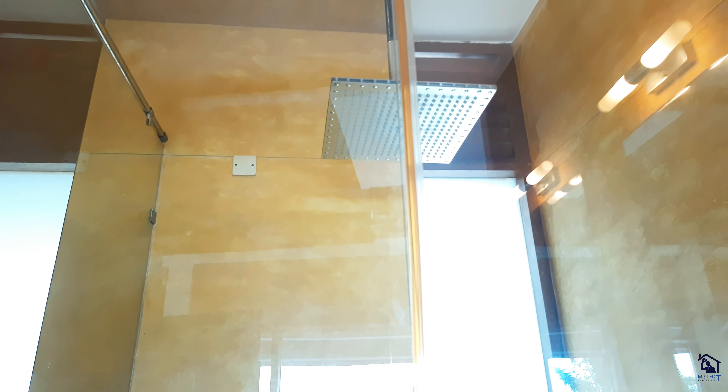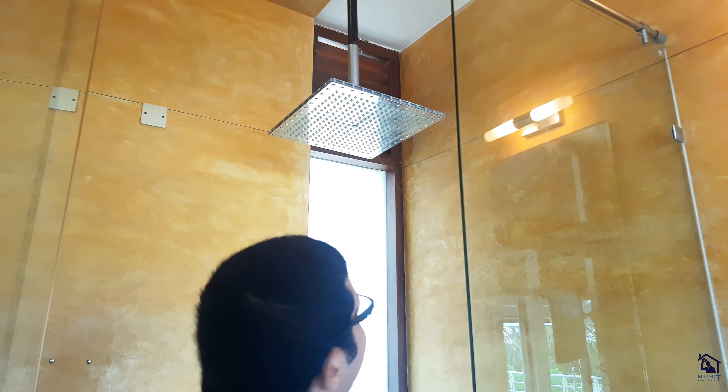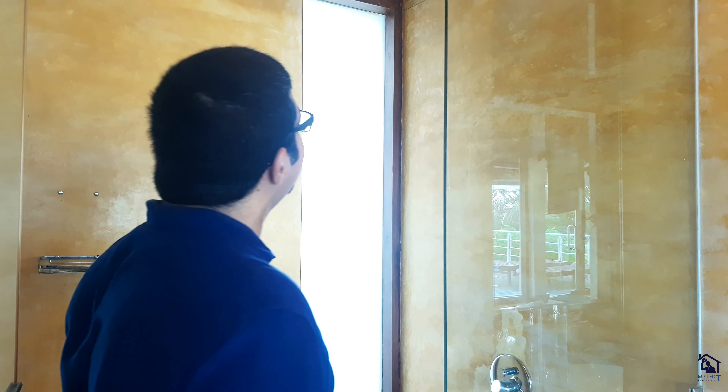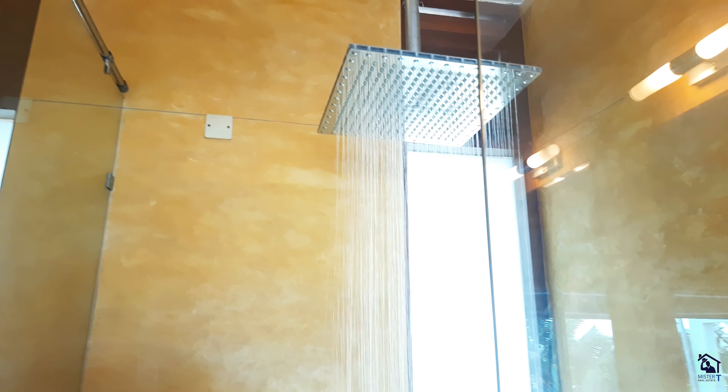Ladies and gentlemen, something we've never done before at a property walkthrough — switching on the shower. Okay, that didn't work out well. But I know the secret — I've got to pull that. And voila! That is a lot of water to shower. That is something really nice and in itself an experience. So there we have it — we've seen a fantastic setup in the presidential suite, I'd like to call it the grand suite. It's the biggest one here.